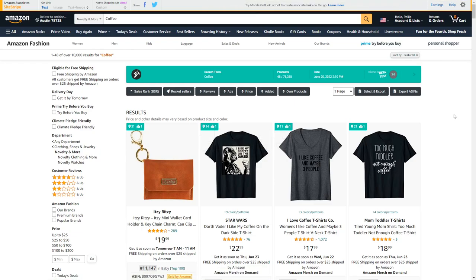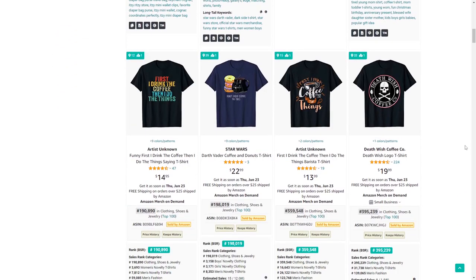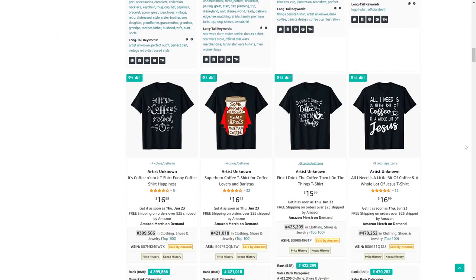Niche number 99 is coffee — quite a big niche once again, but if you come up with good ideas to combine it with hobbies or different jobs, you can definitely make some good sales.